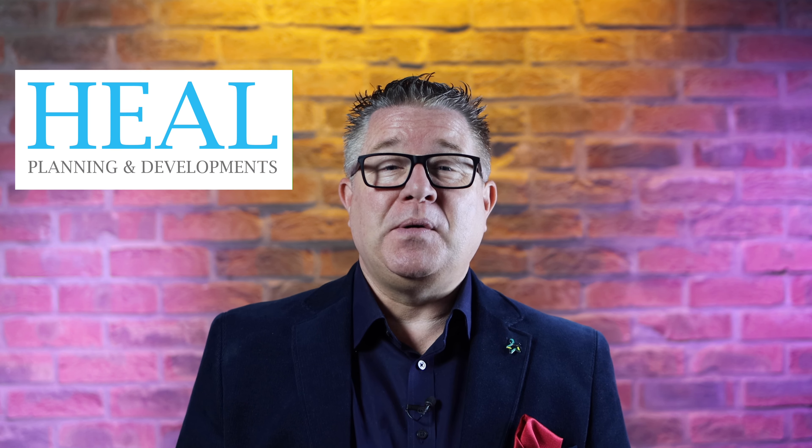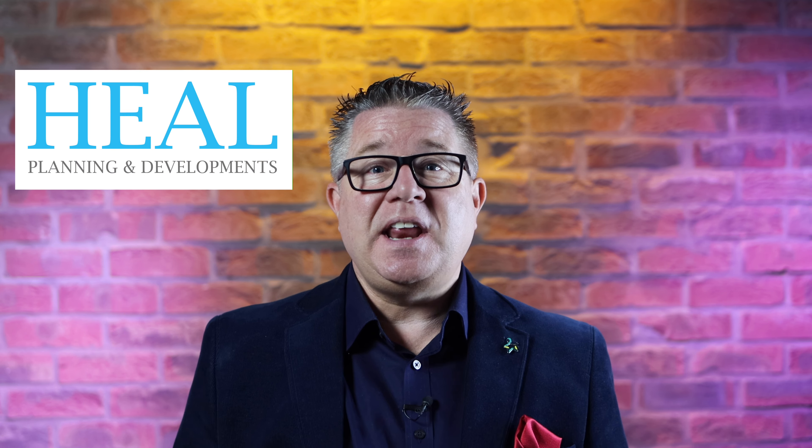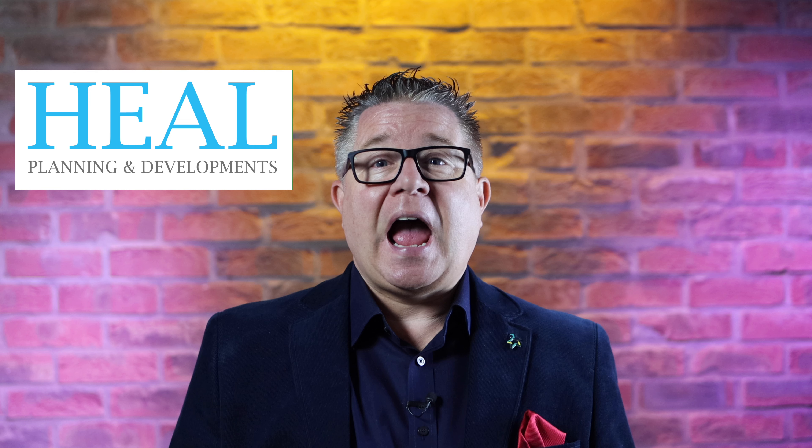Hello and welcome to another Planning Appeal case study video. I'm John Peters and in this video I'm going to explain how we overcame a recent refusal by Islington Council for one of our clients. This Planning Appeal was to overcome the refusal for a single storey ground floor rear extension to the existing side return, a mansard roof extension and a rear addition above the existing rear outrigger that was refused by the local authority.